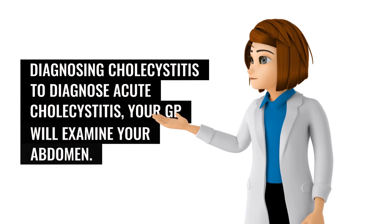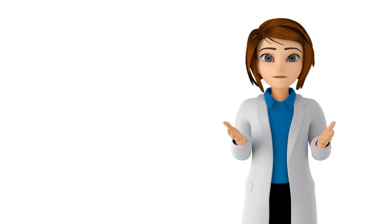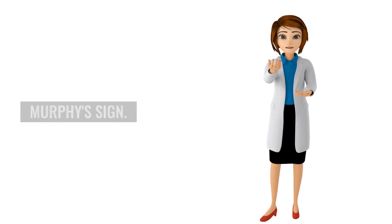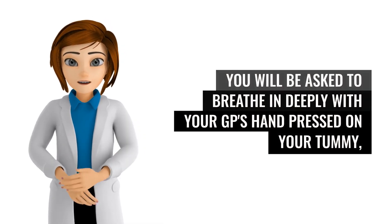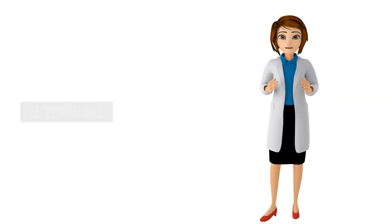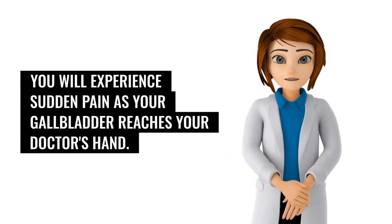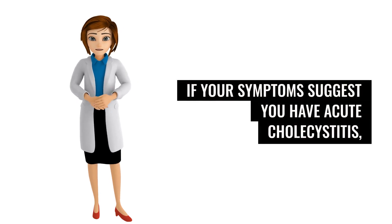To diagnose acute cholecystitis, your GP will examine your abdomen. They will probably carry out a simple test called Murphy's sign. You will be asked to breathe in deeply with your GP's hand pressed on your tummy, just below your rib cage. Your gallbladder will move downwards as you breathe in and, if you have cholecystitis, you will experience sudden pain as your gallbladder reaches your doctor's hand.